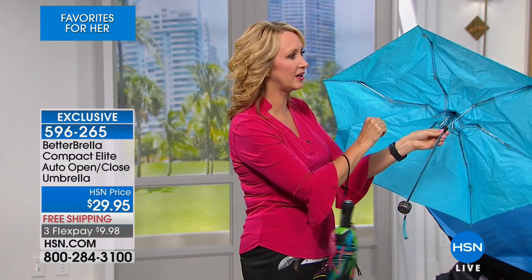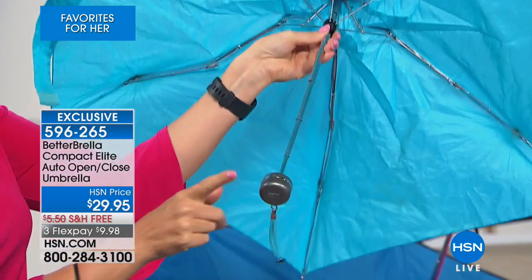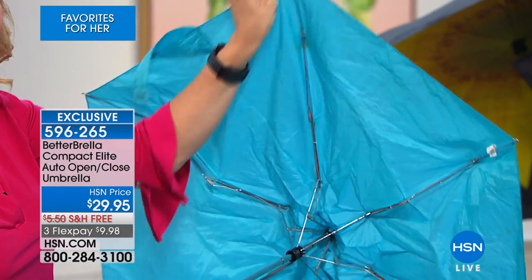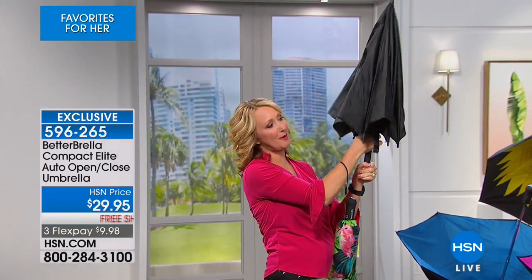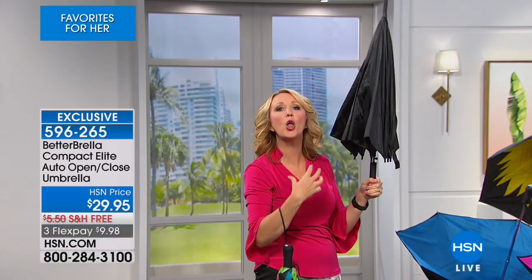Look at all the exposed metal on a regular umbrella — that's going to pinch your fingers, grab your sweater, pull your hair. That's not going to be comfortable. This handle is hard to hold on to, and when it's windy it's going to tulip out the other direction and you'll throw it away. And look at the way this closes — the water is coming down all over the outside of the umbrella, and as you close it, that water rolls all over you. With your Betterbrella, it closes in on itself so you stay completely dry.